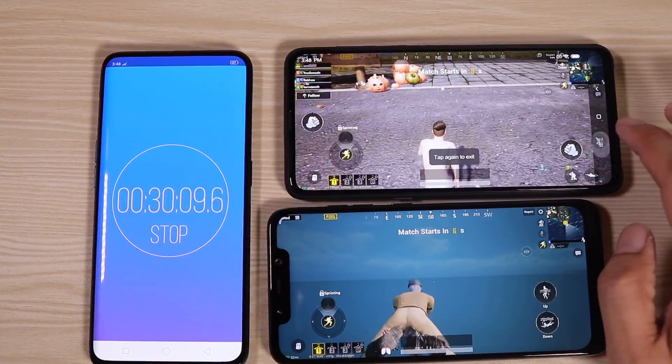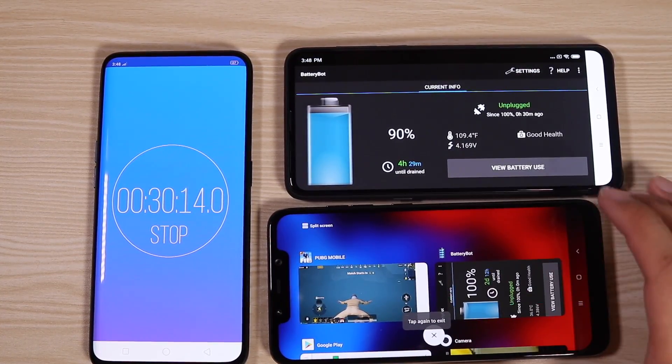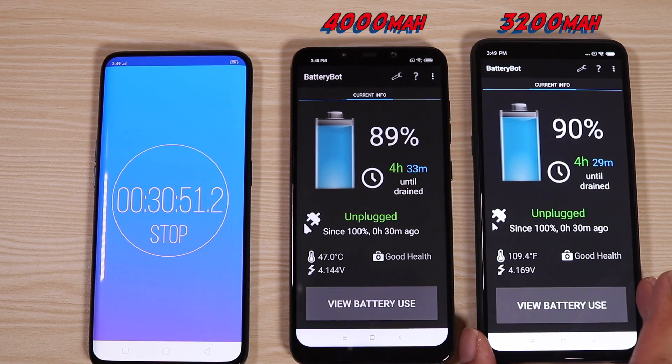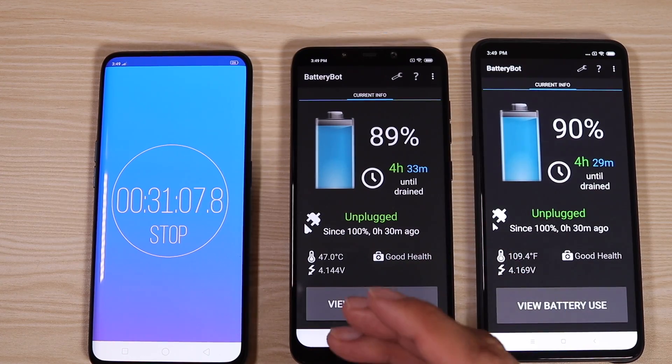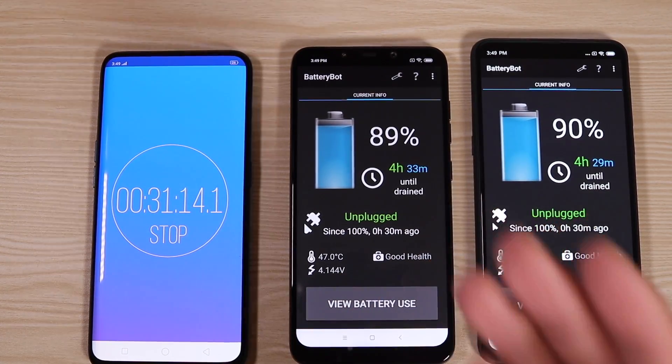It's 30 minutes — let us check the battery levels on both phones. The Mi Mix 3 is at 90% — same as on my review. The Pocophone F1 is at 89%, and it has a 4,000 mAh battery compared to the Mi Mix 3's 3,200 mAh. But it seems the Mi Mix 3 is actually more power efficient. That is unbelievable.